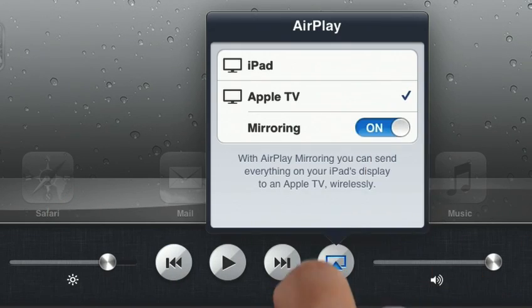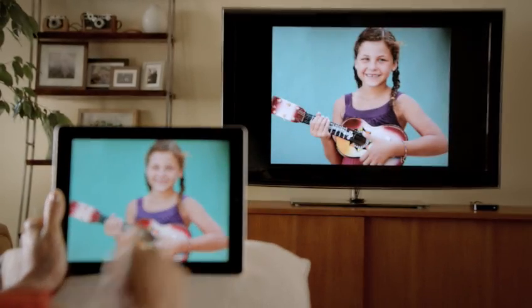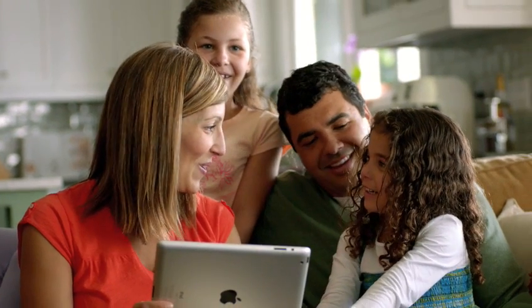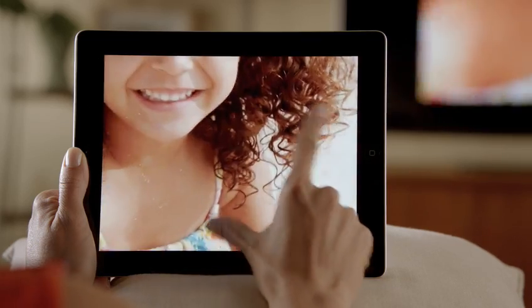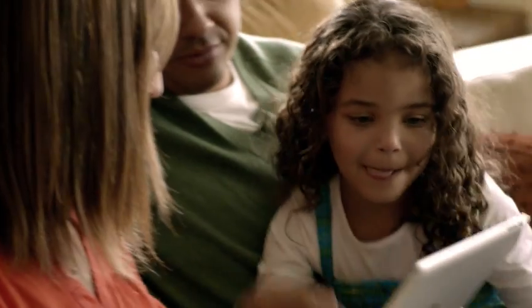With AirPlay Mirroring, you can share everything you do on your iPad 2 right up on your big widescreen TV. You can play video games, look at photos, videos, and surf the web — and all of it is shared with everyone around you watching the television. It responds to portrait and landscape rotations, to every pinch, swipe, and zoom. And best of all, you don't need a cable. You're free to move.